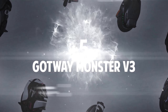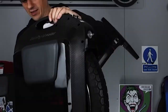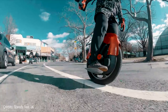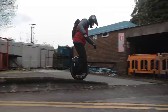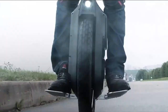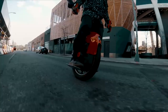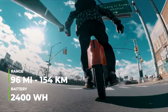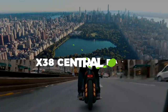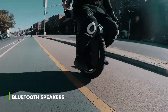Number 5: Gotway Monster V3. This is a unicycle with a big wheel — 22 inches in diameter — making it the largest wheel on this list. Its dimensions are quite enough to provide stability on a wide variety of terrain and ensure a smooth ride. The pedals and grip tapes on the sides help maintain the rider's stability, even on wet roads. Its 2,000-watt motor provides a speed of 38 miles per hour. It can come with a battery of up to 2,400-watt-hours, providing a range of 96 miles on a single charge — a distance 38 times the length of Central Park in New York. The Gotway Monster V3 also has Bluetooth speakers that will play your music directly from your cell phone.